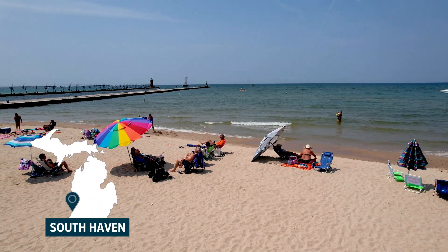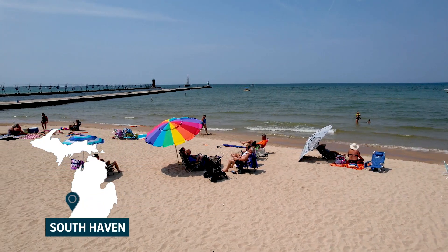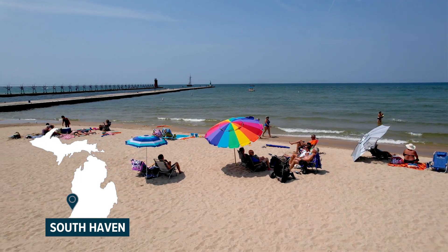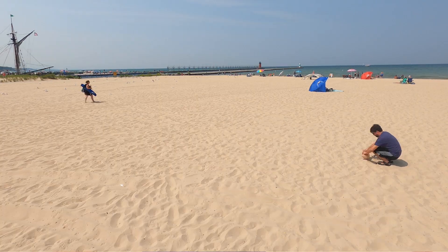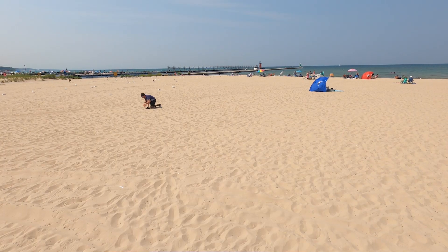Today we're in South Haven at North Beach. It's a very popular beach that draws lots of people on weekdays and weekends — a beautiful spot. But unfortunately, if you look closely at the sand, you're going to find a lot of small plastic pieces just sort of buried in the beach. Most people just walk over it and don't even notice. So what we're going to do is spend 10 minutes sifting through the sand in this area behind me and see how much plastic we can come up with.